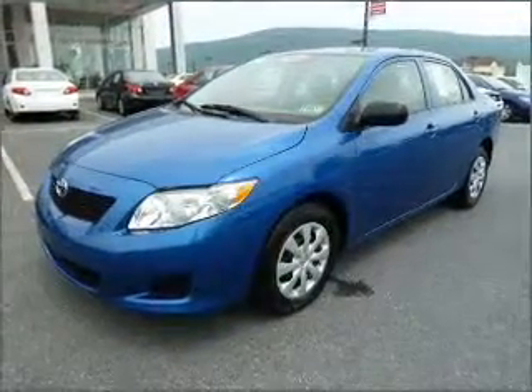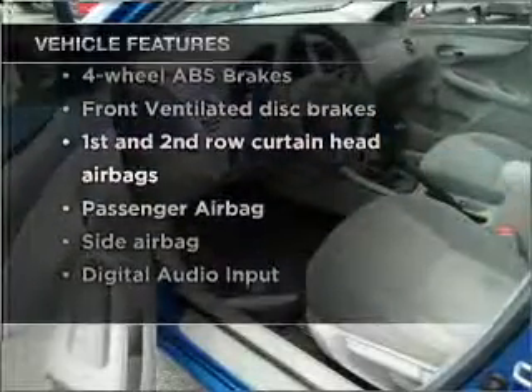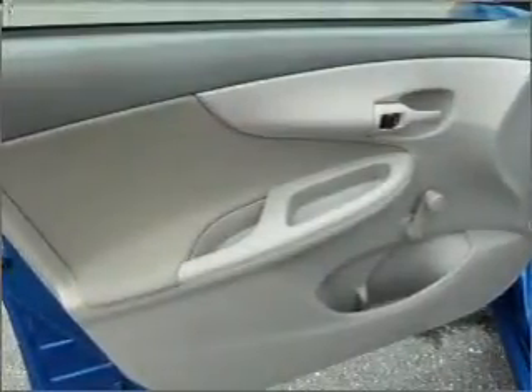The anti-lock braking system will keep you safe on the road. And with these notable features, you won't want to miss out on the opportunity to own this amazing ride: air conditioning, power steering, power mirrors, an alarm system, and an AM/FM stereo with a CD player.